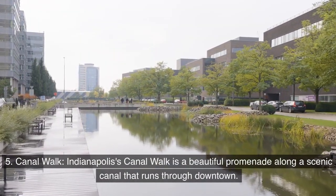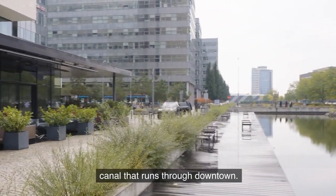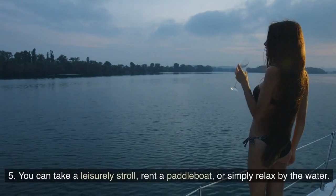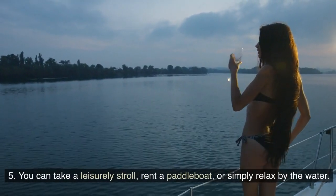Canal Walk: Indianapolis' Canal Walk is a beautiful promenade along a scenic canal that runs through downtown. You can take a leisurely stroll, rent a paddle boat, or simply relax by the water.